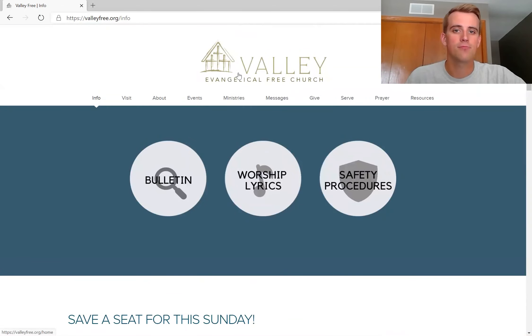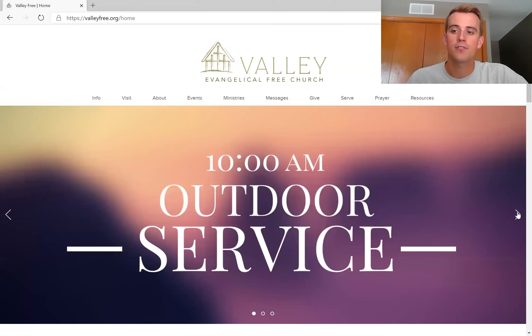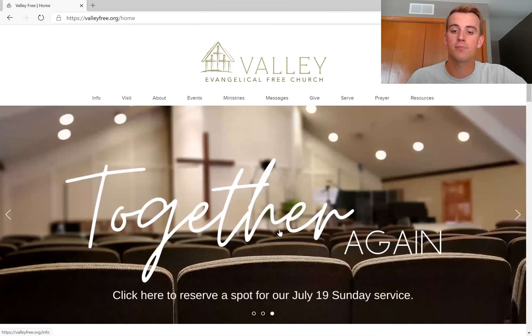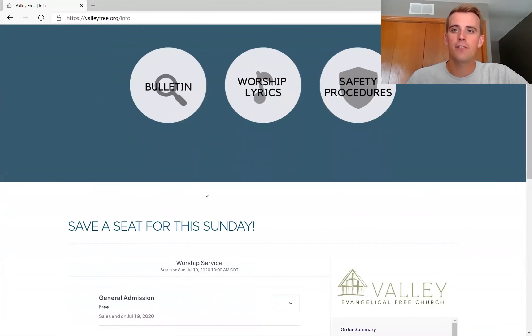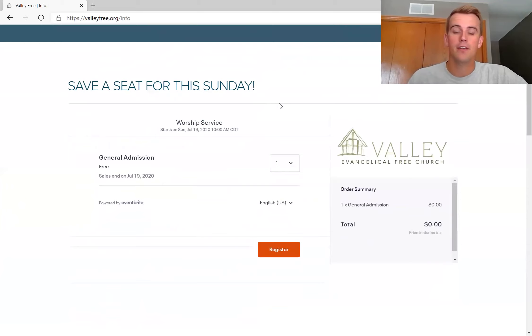There's another way to access this as well. If you go to the main page of the website, valleyfree.org, on the front screen you will see a banner that says 'Click here to reserve a spot.' That will take you to the same page we were just at. So if you have the website bookmarked, you can go to the home page, click on that banner — it'll be there starting this week — and it will direct you to the same site.